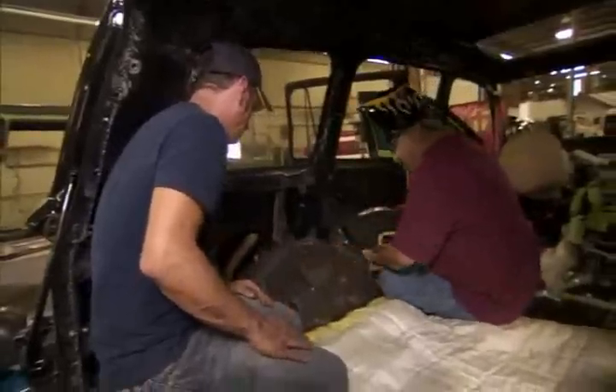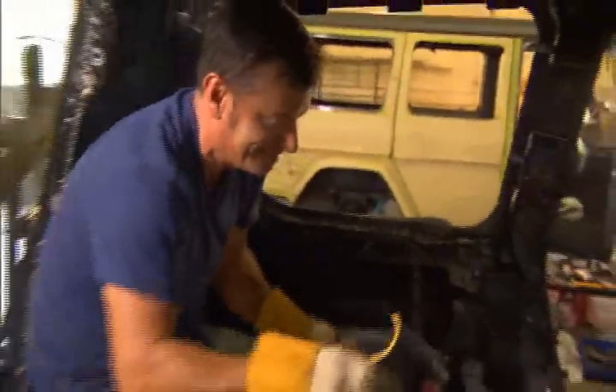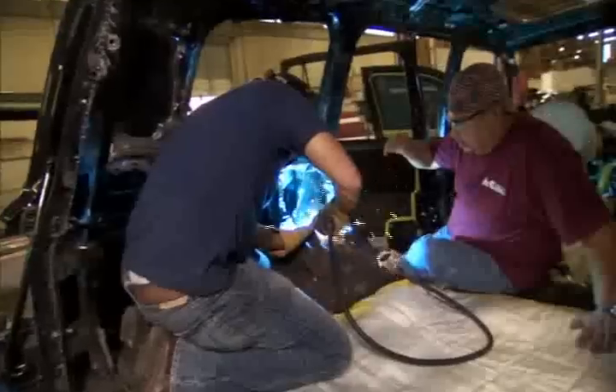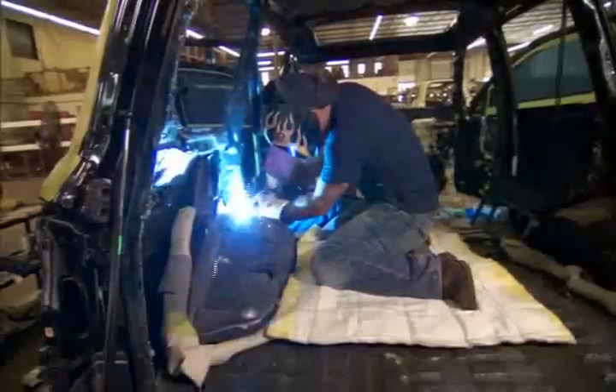Now do you want to go ahead and run the bead on it? Yeah. The Spectra Shield is used to armor the doors. It's a composite material that has the strength of steel, but it's lighter and more easily cut to match complex patterns.